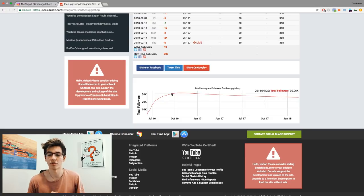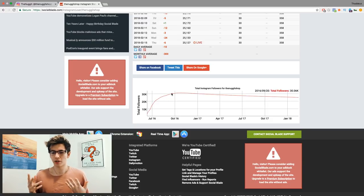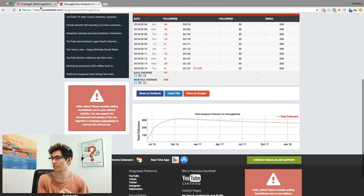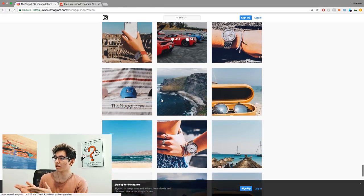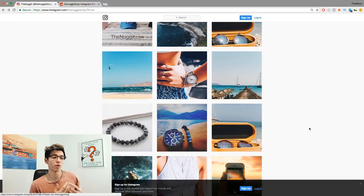Whenever we'd buy shoutouts from influencers, we'd say, 'We'll buy the shoutout — can you go like our top nine photos or a bunch of our photos?' Usually they don't care because it doesn't cost them anything or much time, and you're already giving them money for the shoutout. They often have a VA posting for them anyway, so it's usually a quick ask.